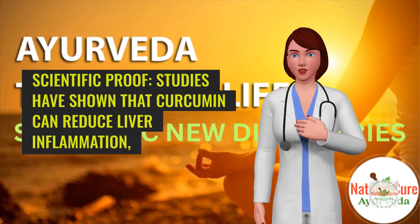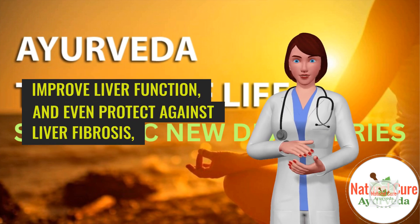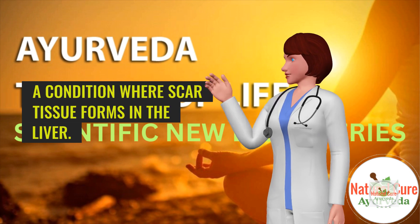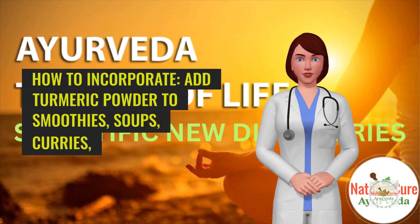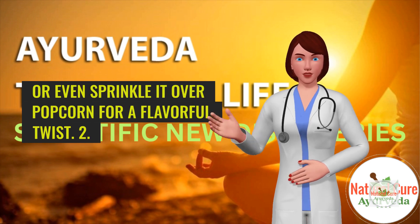Scientific proof: Studies have shown that curcumin can reduce liver inflammation, improve liver function, and even protect against liver fibrosis, a condition where scar tissue forms in the liver. How to incorporate: Add turmeric powder to smoothies, soups, curries, or even sprinkle it over popcorn for a flavorful twist.